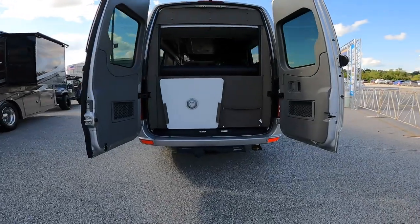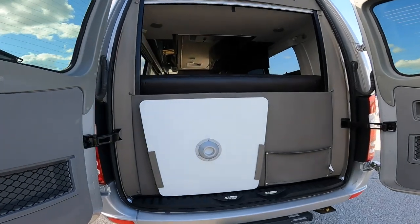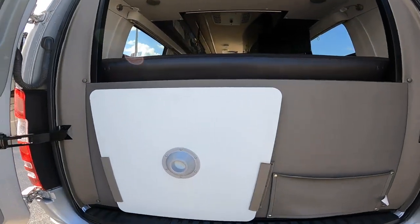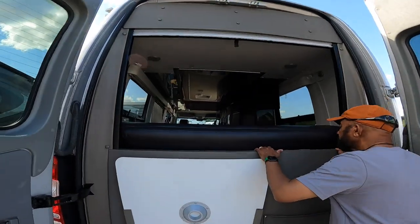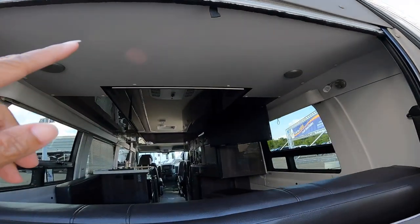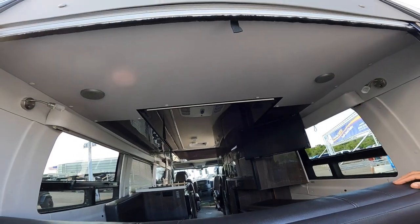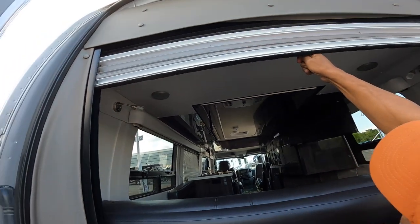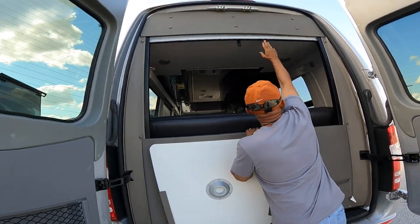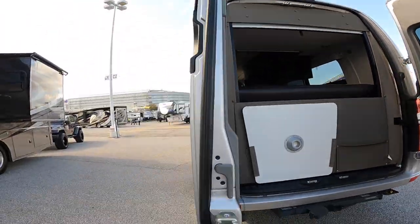There's the storage for the table — that's the top at least. Not sure where they stored the leg, but I'm sure it's inside someplace. Looks like a pull-down shade. Is that a screen that pulls down? See the string there? It's for privacy. Pretty.